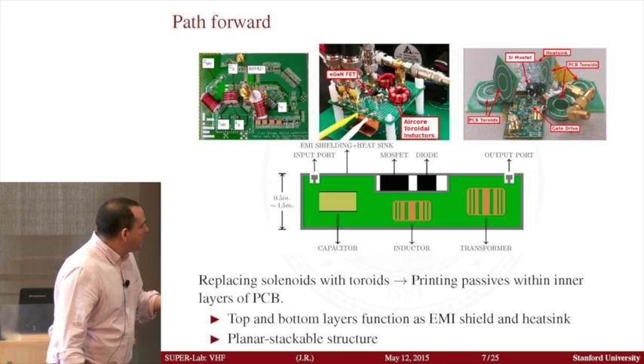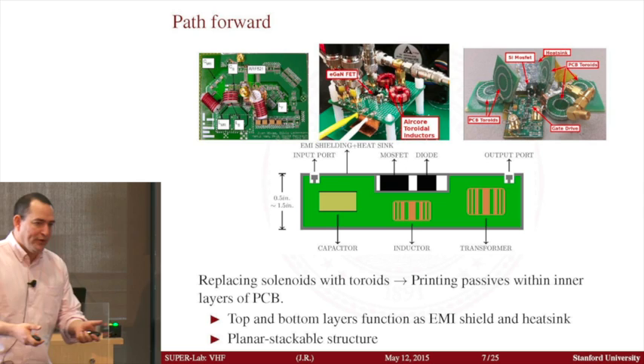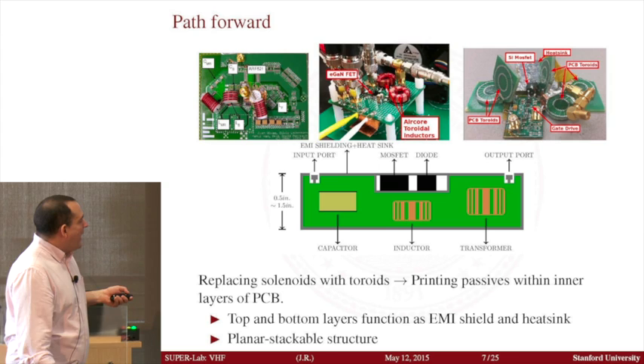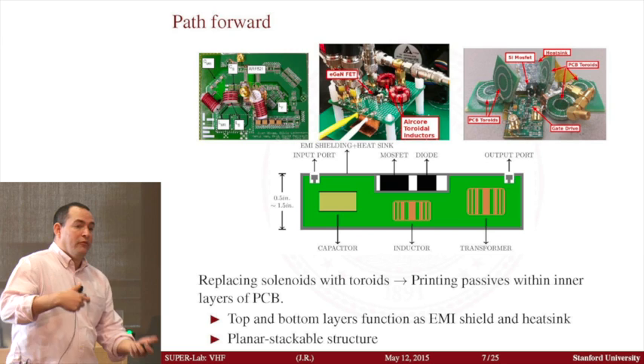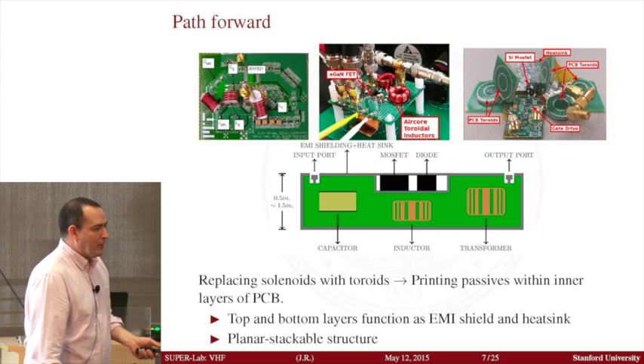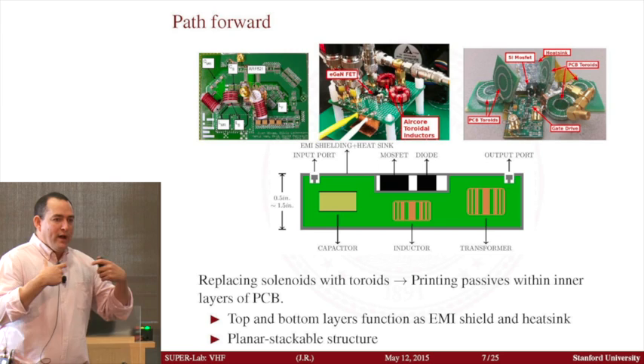Because the inductors and capacitors are within the inner layers, you can make the top and bottom layers full ground planes. That has the advantage that the top and bottom layers become a Faraday shield — shielding from electromagnetic interference inside and out. The only thing you need is a recess area to put your semiconductors, and then you can put the top shield which also serves the function of a heatsink. What I like about this approach is essentially like printing power converters — I believe this can significantly reduce the cost to make a power converter.